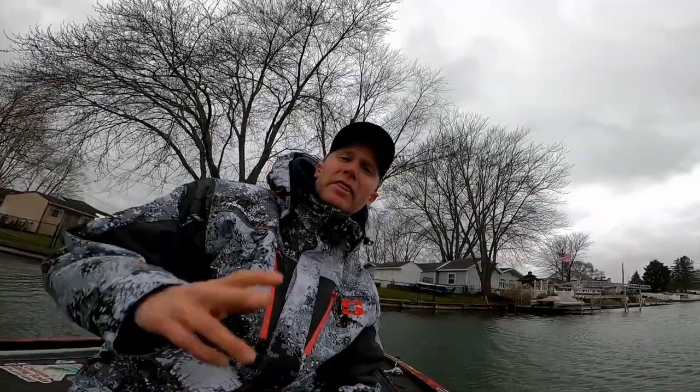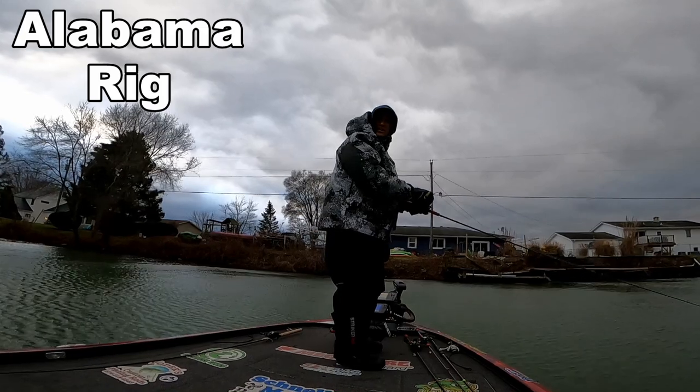Everything Jeremy and I are using today, bait-wise, is down below with links to most of it. Number two should probably be number three, but I just like the Alabama rig more than the Ned rig. I love the Alabama rig — I've caught doubles, I've caught triples on the Alabama rig, and it does tend to catch bigger fish.